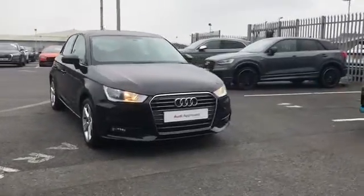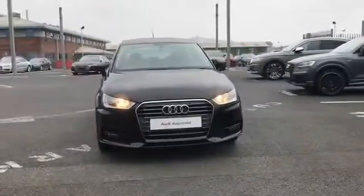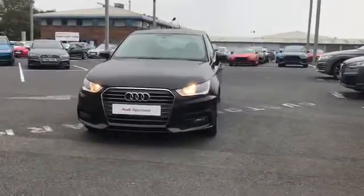Welcome to Carlyle Audi. Today I'm going to be giving you a quick tour of this Audi approved A1 Sportback Sport.